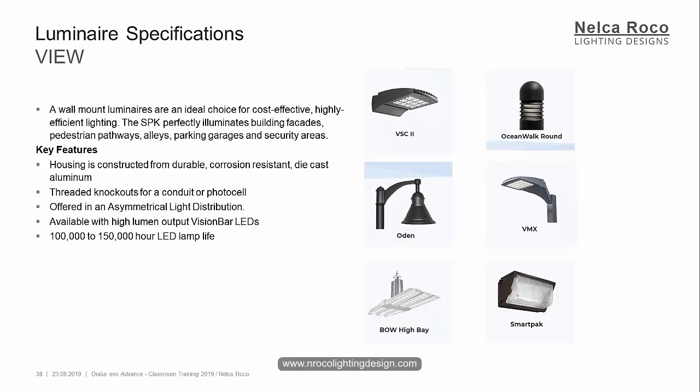Please type in the chat box which one is the right luminaire that is mentioned in this specification. I will read it. All you need to do is type in the chat box if it is the VSC2, Ocean Walkaround, or the VMX, Bohai Bay, or the SmartPak. Okay, this is the specification. Wall mount luminaires are an ideal choice for cost-effective, highly efficient lighting.